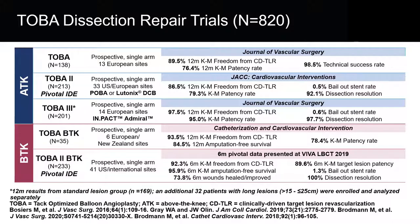Looking at data to date, three trials above the knee showed great safety and efficacy. Two trials below the knee — one is TOBA below the knee, a prospective single-arm study at six European and New Zealand sites showing 93.5% 12-month Kaplan-Meier freedom from clinically driven TLR, 84.5% 12-month amputation-free survival, and 78.4% Kaplan-Meier patency rate. The TOBA-2 below the knee six-month data showed 92% freedom from clinically driven TLR, 96% amputation-free survival, and 74% of wounds healed or improved at six months.